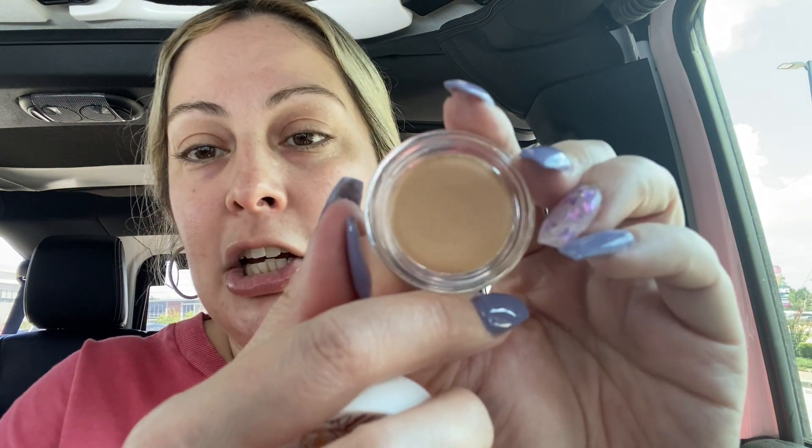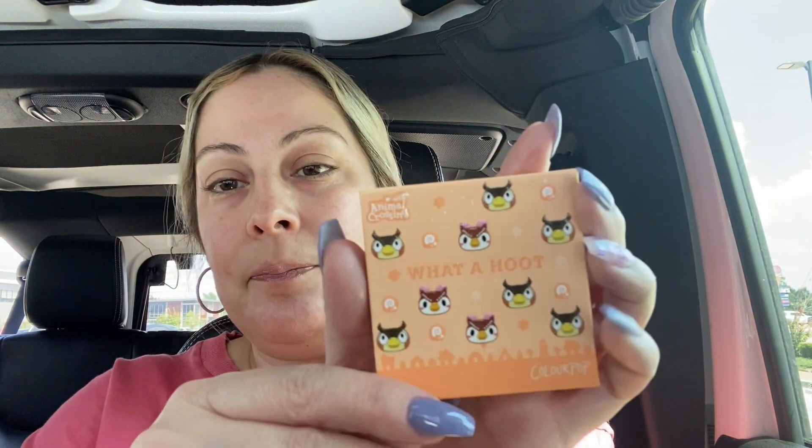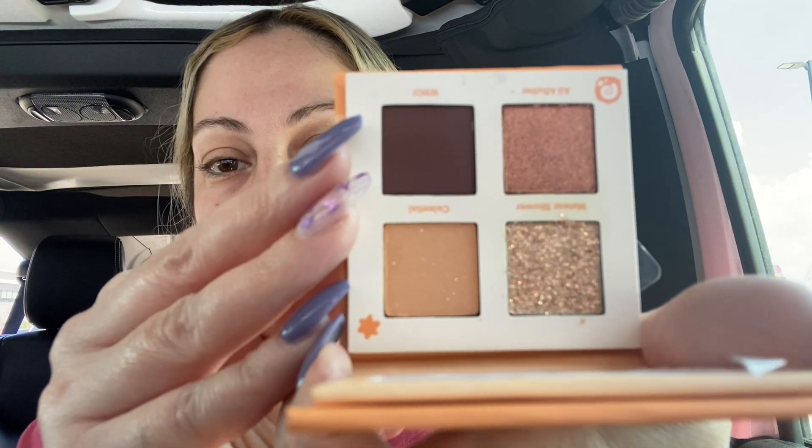I also got a Cream Shadow in Bronco — this is like a dupe for the MAC Painterly Paint Pot. It looks just like the Soft Ochre; excited about this because I'm almost done with my MAC Painterly Paint Pot after 20 years. Another Animal Crossing palette! I'm glad I didn't get the same one — this is the What a Hoot palette, and if you've been a follower of mine you probably know I love owls, so this one is very cute to me. Absolutely gorgeous — the colors are very pretty. Now I have three of these!